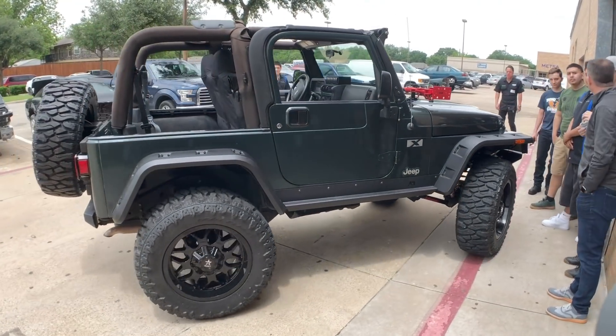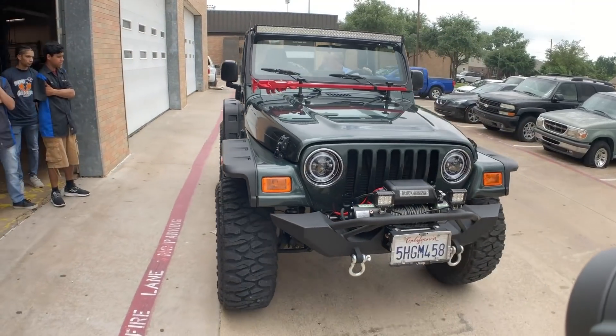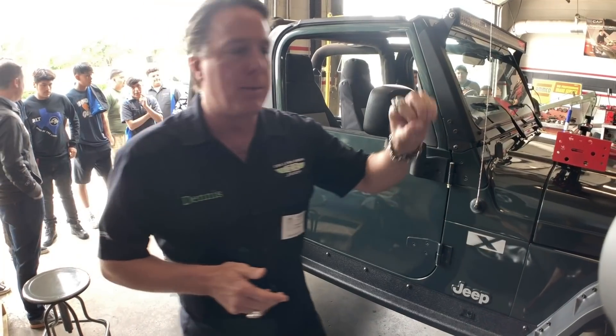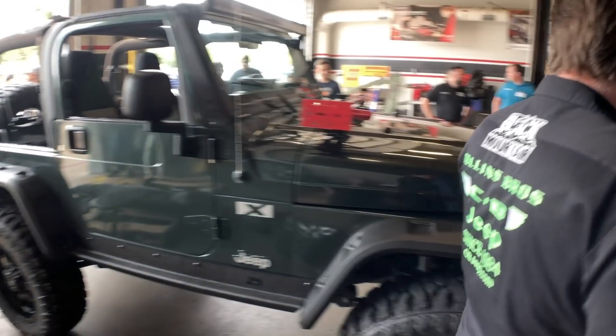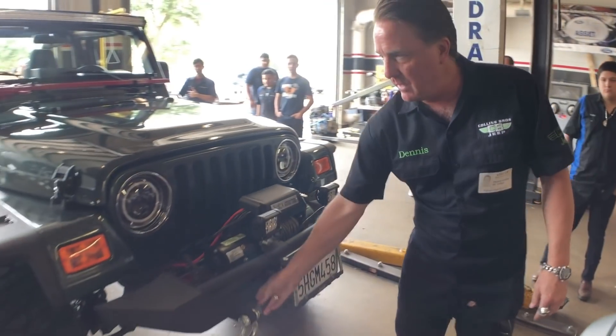They started with an X-Series, which is a six-owner, four-liter. They did a lift kit, wheels, tires, jack, lights, Black Mountain front bumper, Black Mountain winch, LEDs, flip-up lights, bracket, and D-rings.